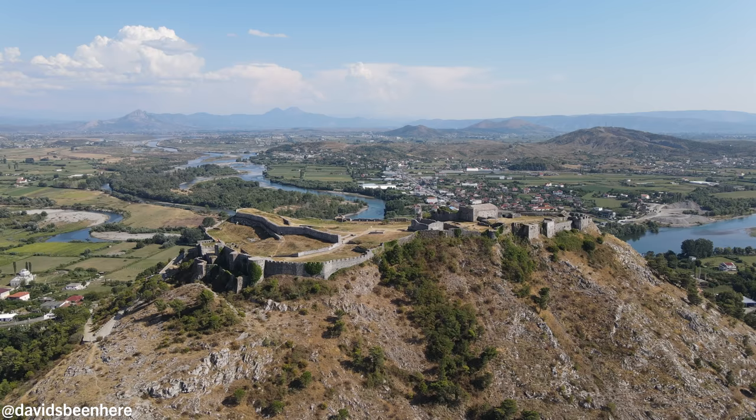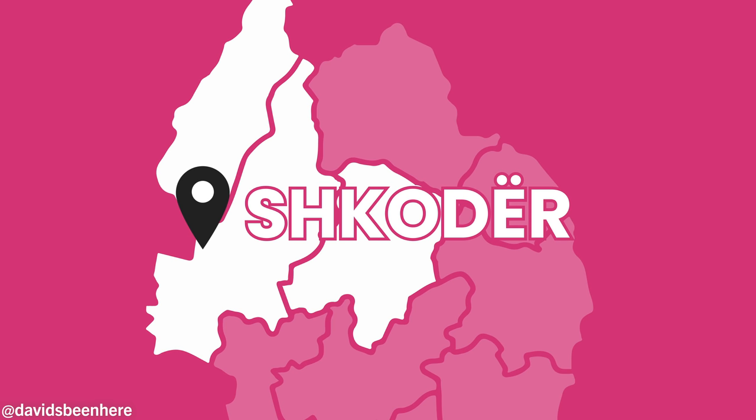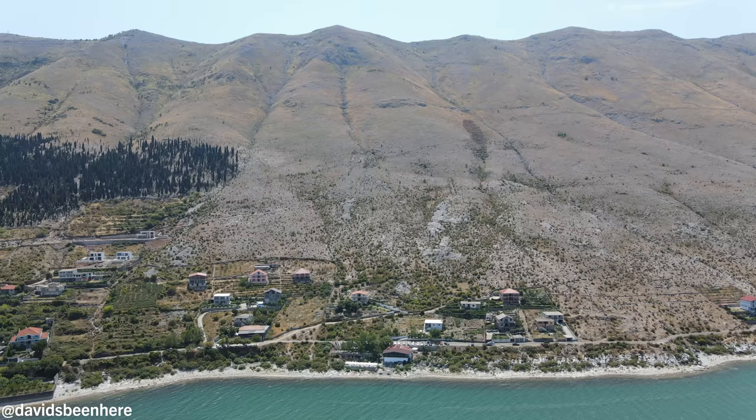Good morning everyone, this is David Hoffman from David's Been Here, coming at you from beautiful Shkodra, Albania — the cultural capital of the country. It's located in the very north. This is the gateway to the Albanian Alps. It's located on Lake Shkodra and it borders Montenegro.